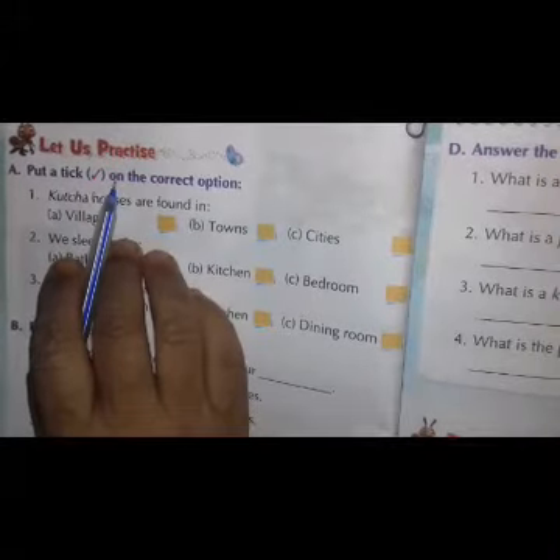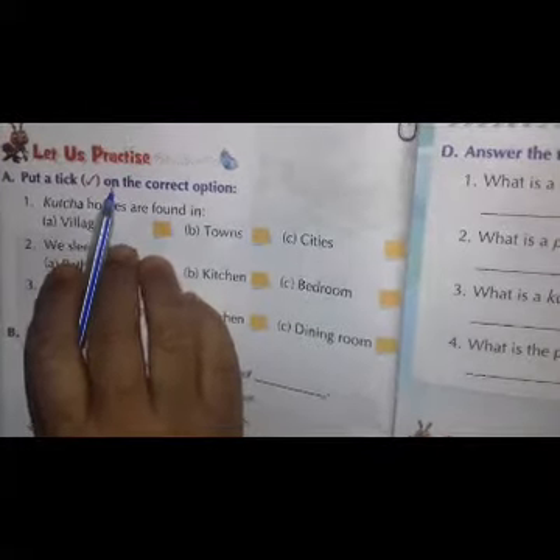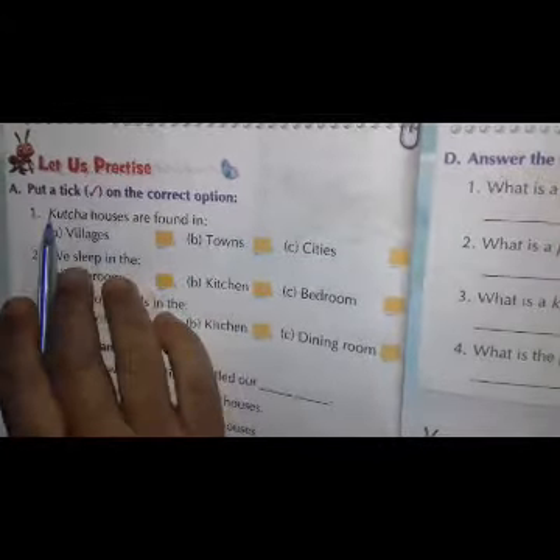Jai Hind everyone. Welcome to online classes of Sridham Public School. In the last class we learned about our sweet home, and that chapter is now completed. Today we are going to do the exercise of this chapter.